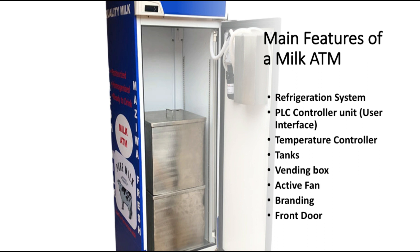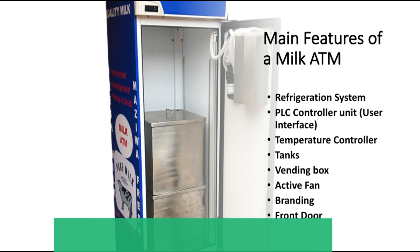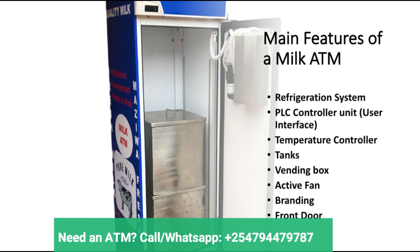Let us discuss the main features of a milk ATM. A milk ATM is supposed to have a refrigeration system — it is the refrigeration system that ensures the milk is cooled at the right temperature to avoid spoilage. Then there's the PLC controller unit, the programmable logic control unit, which provides the user interface to control the machine and acts as the brain of the ATM. Next, there's the temperature controller, which is very important because it ensures that the milk stays at the right temperature — the recommended temperature is about 4 degrees Celsius.